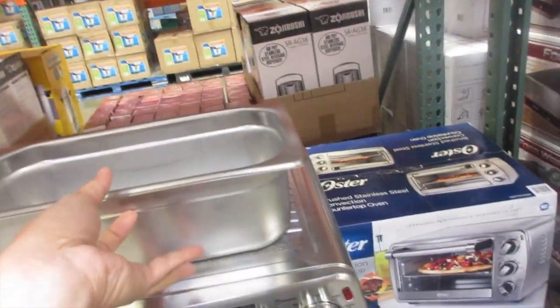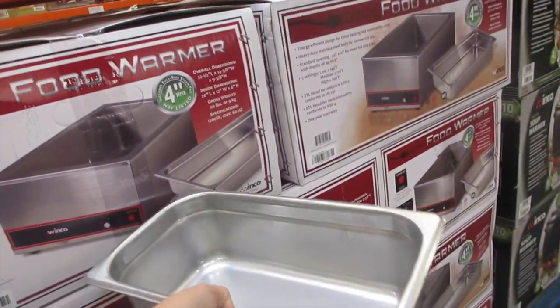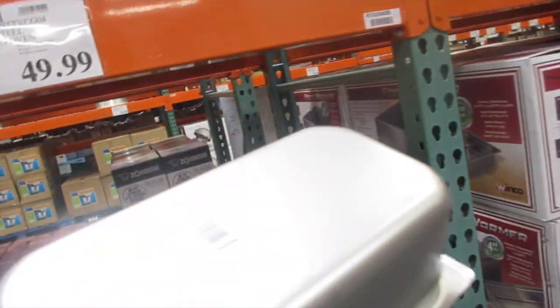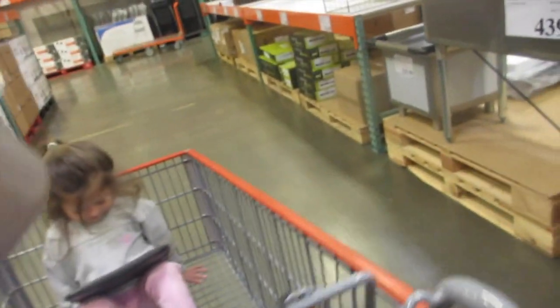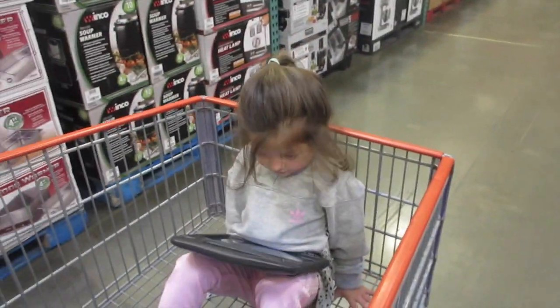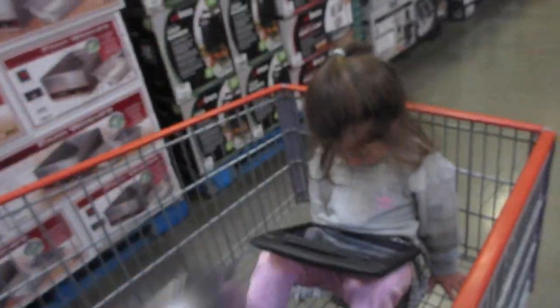I came in here for a specific reason — these food warmers. I've been making my homemade ice cream — I haven't filmed it, haven't shown you guys, but I made it twice and it actually turned out really good. So I wanted something to put it in to be able to put it into the freezer.